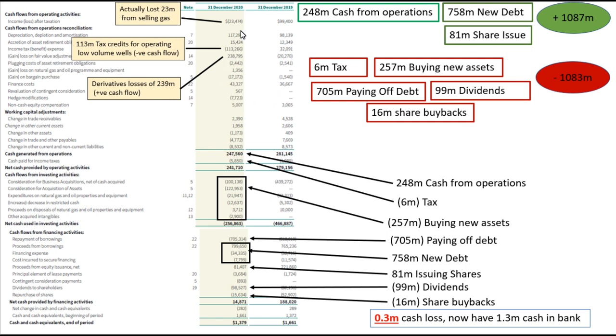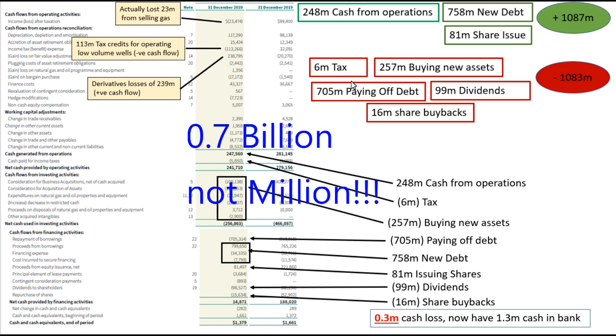It's notable that they actually lost $23 million from selling gas, so when you consider that this company's whole main gig is selling gas, of their entire cash flow from operations of a quarter of a billion, actually selling gas seems to have been only a $23 million loss overall. This is kind of complicated stuff, and I can't say that I understand this portion of their cash flow. It's also quite important to highlight that they raised three quarters of a billion in new debt to pay off roughly $700 million in debt.